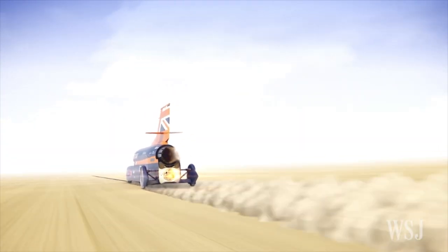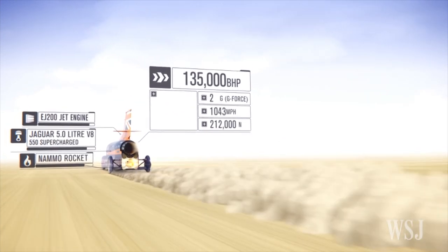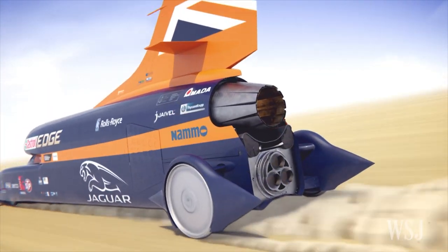Faster than a speeding bullet. Meet Bloodhound. The supersonic car hopes to reach 1,000 miles per hour and shatter the existing land speed record of 763 miles per hour.